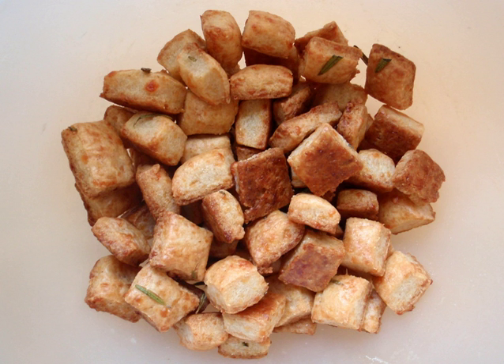Cheese It's were introduced in 1921 by the Green & Green Company of Dayton, Ohio, and through a series of corporate mergers, the brand was acquired by the Sunshine subdivision of Keebler Company in 1996. Keebler, in turn, was acquired by Kellogg in 2001.